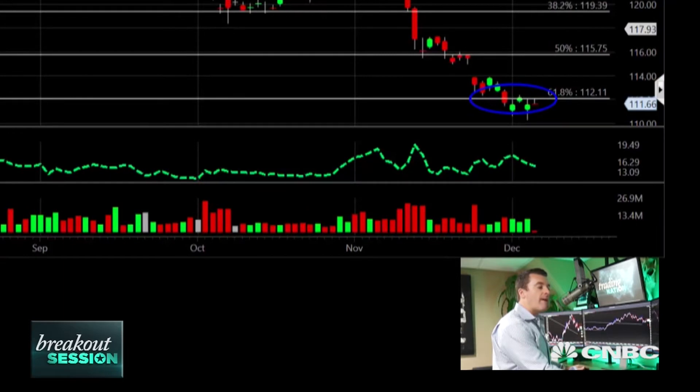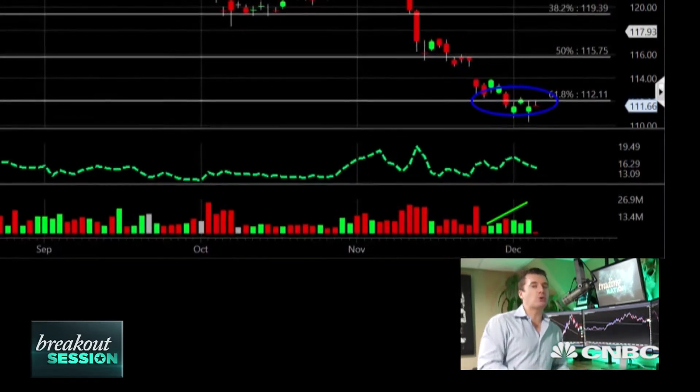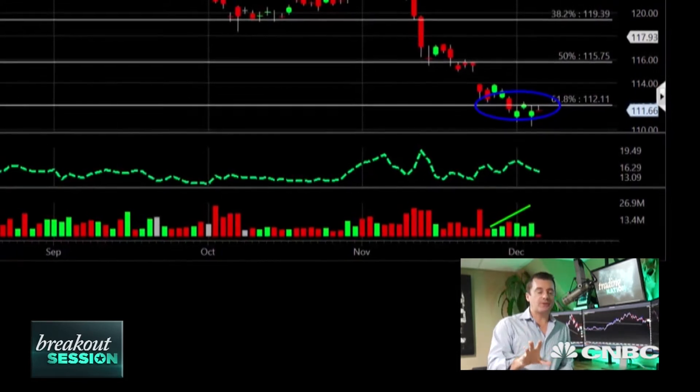You'll also notice that the volume has begun to increase. The green bars represent the cumulative volume traded that day on up sessions, so the green volume bars are starting to show a little bit more active buying interest here in GLD. That starts to confirm that you're going to have a response from that 61.8% retracement.